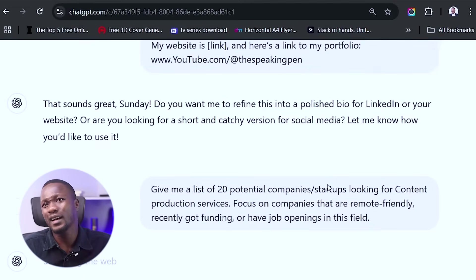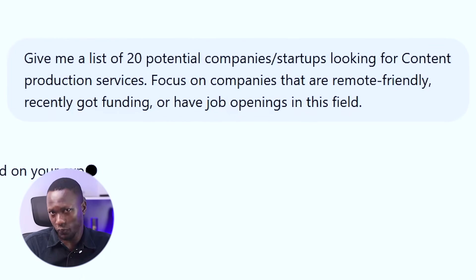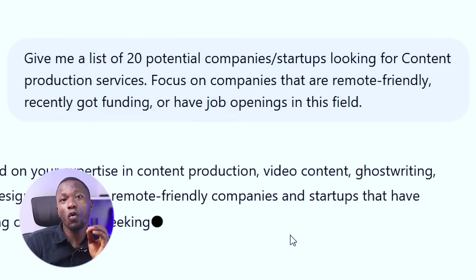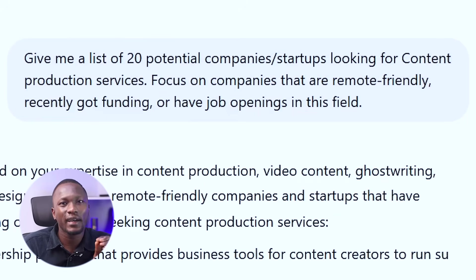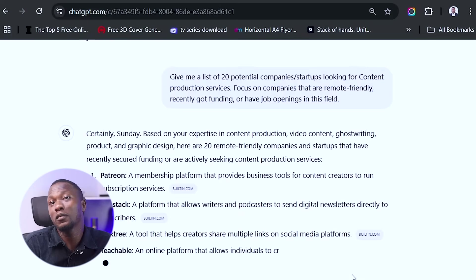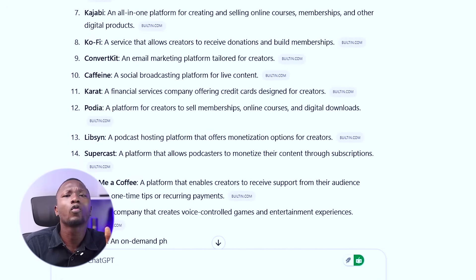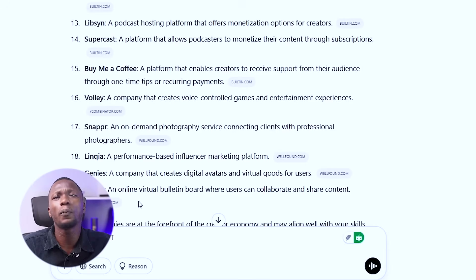Step two: find your next client in a few seconds. Now that ChatGPT knows who you are, it's time to let it do the heavy lifting. Ask it: 'Give me a list of 20 potential companies or startups looking for a content producer — focus on companies that are remote-friendly, recently got funding, or have job openings in this field.' You can also target a specific industry like music or finance, and ChatGPT will pull up companies you never even thought of.